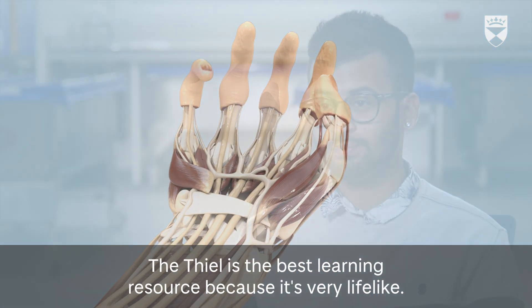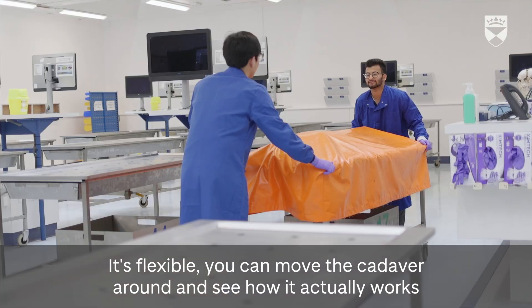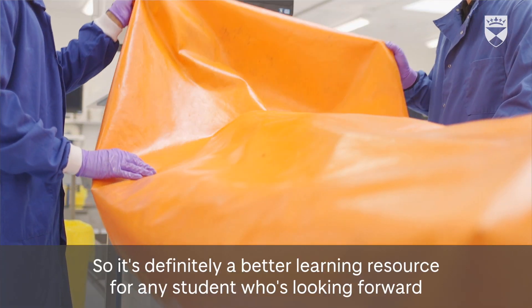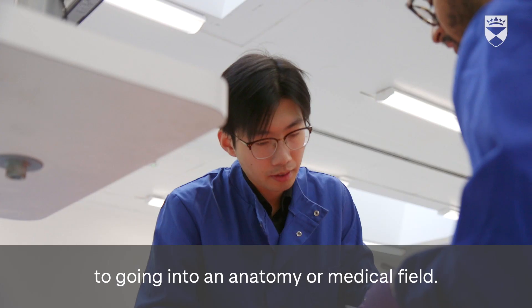The Thiel is the best learning resource because it's very lifelike — it's flexible, you can move the cadaver around and see how it actually works when the person was alive. It's definitely a better learning resource for any student looking to go into anatomy or the medical field.